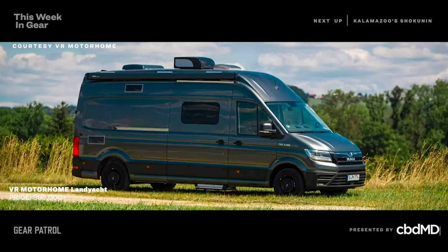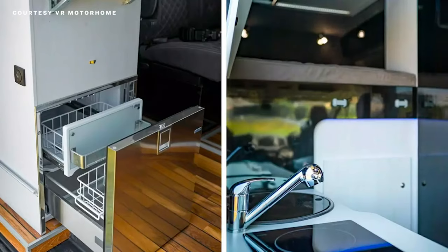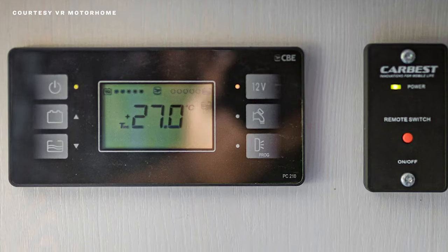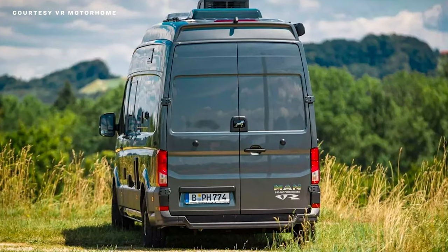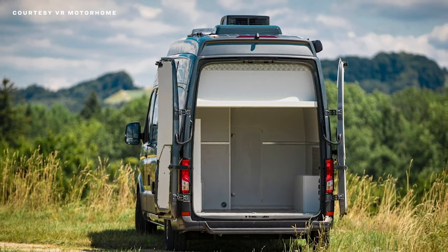First up, the VR Land Yacht. It's a hugely luxurious four-wheel drive camper van made by the German company VR Motorhomes. The cabin includes things like a central wet bath, a kitchenette, a four-seater dinette, and large-capacity lithium-ion batteries power everything. But probably the craziest part is that in the back there's a garage-like storage compartment that can hold up to three motorcycles.